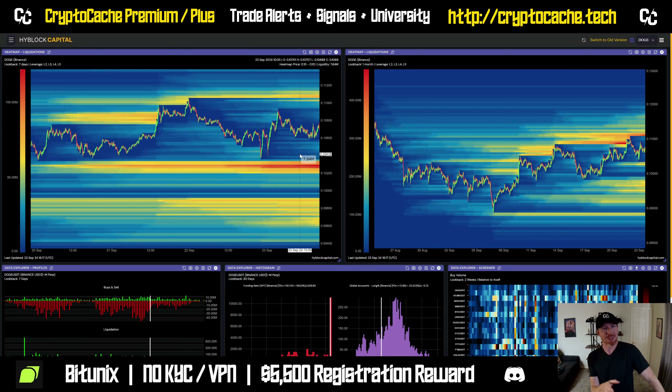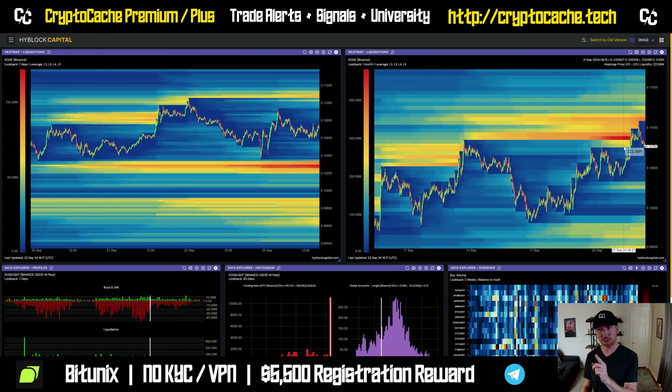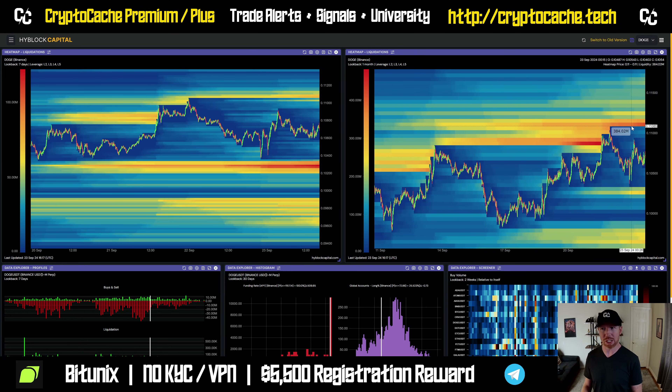Let's take a look here at the daily time frame. This is the last seven days on the left and one month on the right. This is liquidation data. We can see there are more longs than shorts, which implies we could very well see a wick down to the 10.2 mark. We just have to be mindful that that's a possibility. If we look at the macro, we can recognize there is more liquidation on the upside than the downside.